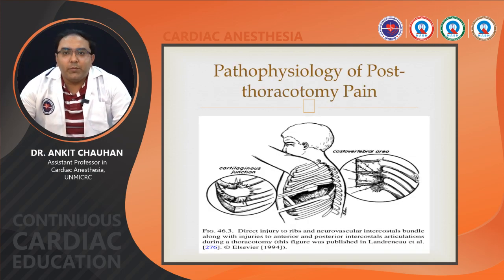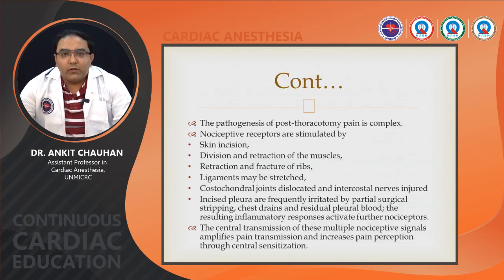Pathophysiology of post-thoracotomy pain: a figure shows the retractor applied, which causes direct injury to the ribs and neurovascular intercostal bundle along with injuries to the anterior and posterior intercostal articulations during thoracotomy. The pathogenesis is complex. Nociceptive receptors are stimulated by skin incision, division and retraction of muscles, retraction and fracture of ribs, ligament, costochondral joint dislocation and intercostal nerve injury. The parietal pleura is frequently irritated by partial surgical stripping, chest drains, and residual pleural blood. The resulting inflammatory response activates further nociceptors.